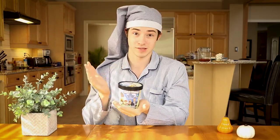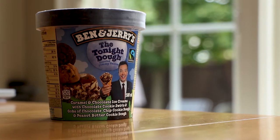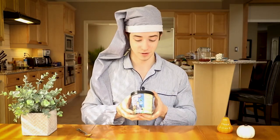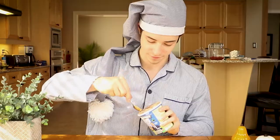Today we have the Tonight Dough, also known by its street name: the Jimmy Fallon flavor. This dairy is a mix between caramel and chocolate ice cream featuring cookie dough, chocolate cookie pieces, and peanut butter. In terms of packaging, most Ben & Jerry's products get a three out of five on the show because they're all pretty uniform. But this one has Jimmy extending an olive branch in the form of an ice cream cone, so I'm bumping it up to a four out of five. Let's jump right into the first bite.